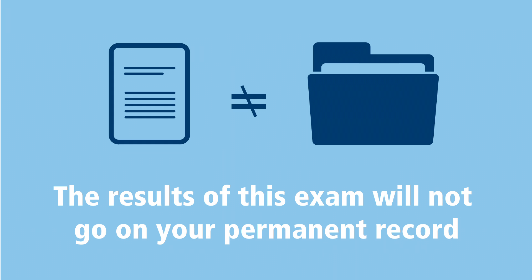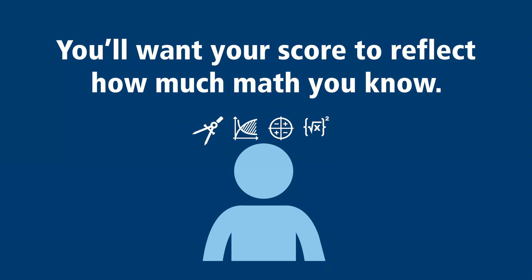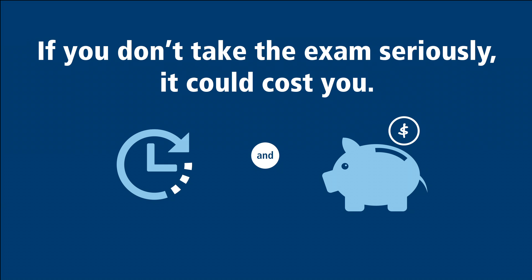This is not a perfect process, but it's the best predictor that we have of your success in UMaine math classes. The results of this exam play no other role later in your academic career — they don't go on your permanent record. You should take the exam seriously, doing the problems in the same way as you would any other math exam. You will want your score to reflect how much math you really know, so it is a very bad idea to cheat or otherwise rig the exam to score higher than you actually should. That approach will only serve to put you into a class that you will probably fail, costing you time and money and starting you off on the wrong foot in your academic career.